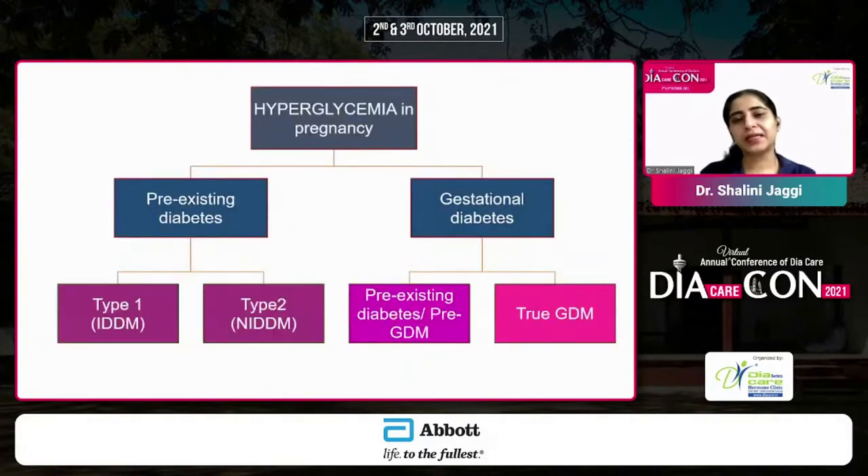When it comes to hyperglycemia in pregnancy, we have two categories: pre-existing diabetes, meaning the patient is already type 1, type 2, or another form of diabetes and planning a pregnancy; or gestational diabetes, meaning diabetes diagnosed for the first time in pregnancy. This could be pre-gestational diabetes — where the woman was unaware of her status but diabetes is picked up in the first trimester — or true gestational diabetes, which is hyperglycemia in the second or third trimester, with the lady being normoglycemic before.